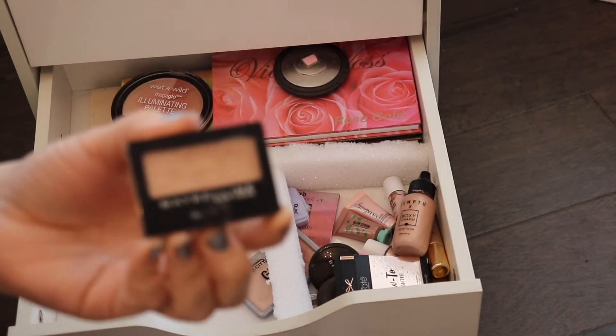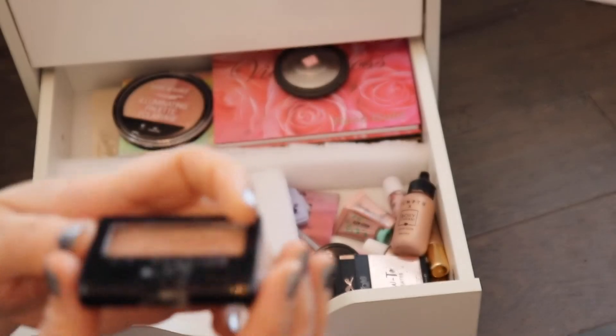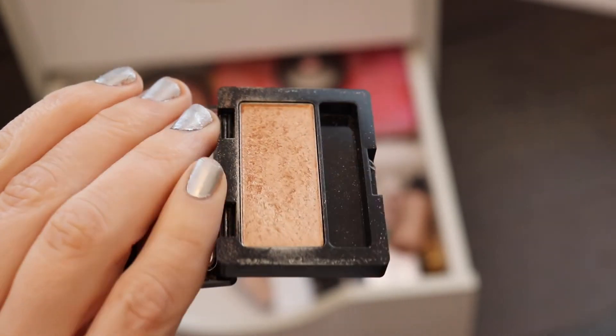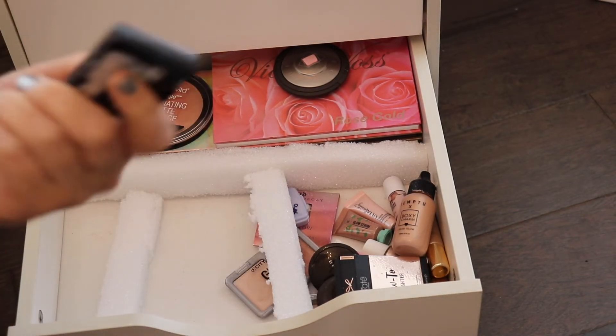This one right here is actually an eyeshadow, but I use it as a highlighter. This is the Maybelline Glow Down Eyeshadow — everybody used this as a highlighter at some point back in the day. I've gotten some significant use out of it. It is very pretty to use as a highlighter, and it's pretty as an eyeshadow too, but you can find it as an eyeshadow everywhere.